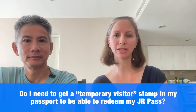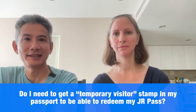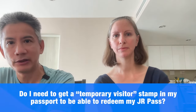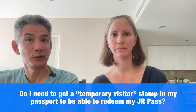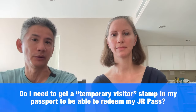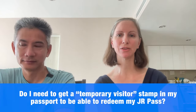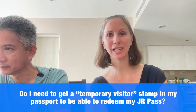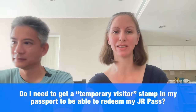Do I need to get a temporary visitor stamp in my passport to redeem my JR Pass? Yes, absolutely — you must get this. They still call it a stamp, but the chances are it will actually be a sticker now that they put in your passport. You'll get this when you go through immigration. If for some reason you don't get it, go back and tell them you need this sticker. Without it, they cannot verify you qualify, because the JR Pass is meant for tourists.